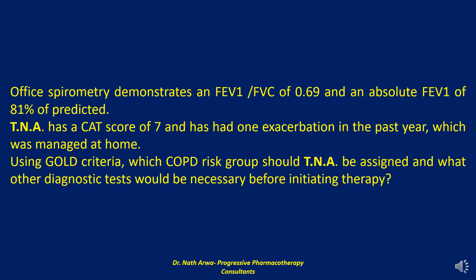Office spirometry demonstrates an FEV1 to FVC ratio of 0.69 and an absolute FEV1 of 81% of predicted. TNA has a CAT score of 7 and has had one exacerbation in the past year, which was managed at home. Using Global Initiative for Obstructive Lung Disease criteria, which COPD risk group should TNA be assigned and what other diagnostic tests would be necessary before initiating therapy?